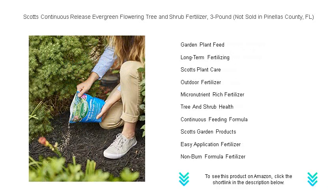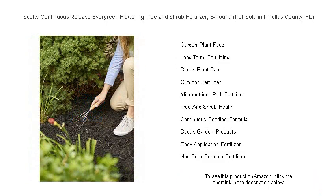Easy to apply, with no mixing or hassle, it's the perfect solution for both novice and expert gardeners looking to enhance the beauty of their outdoor spaces.